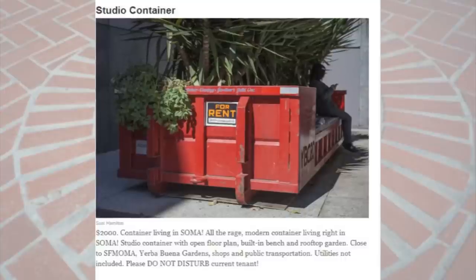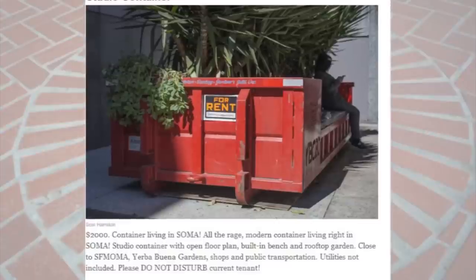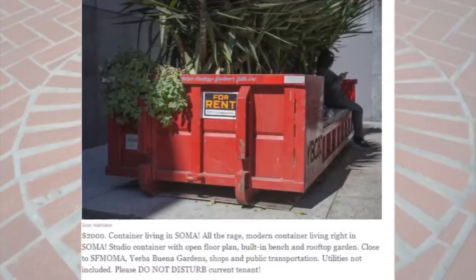You're getting some arched interiors. If it's good enough for the Ninja Turtles, it's good enough for me. The studio container for $2,000 — this one is my favorite. It's described as being an open floor plan with built-in bench and rooftop garden. Utilities are not included, and please do not disturb the residing tenant — you might get some old hobos in there throwing sandwiches around.